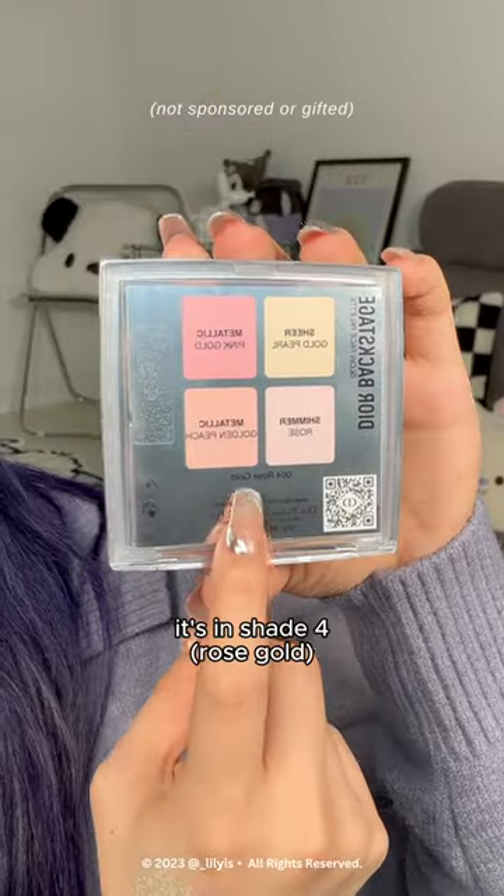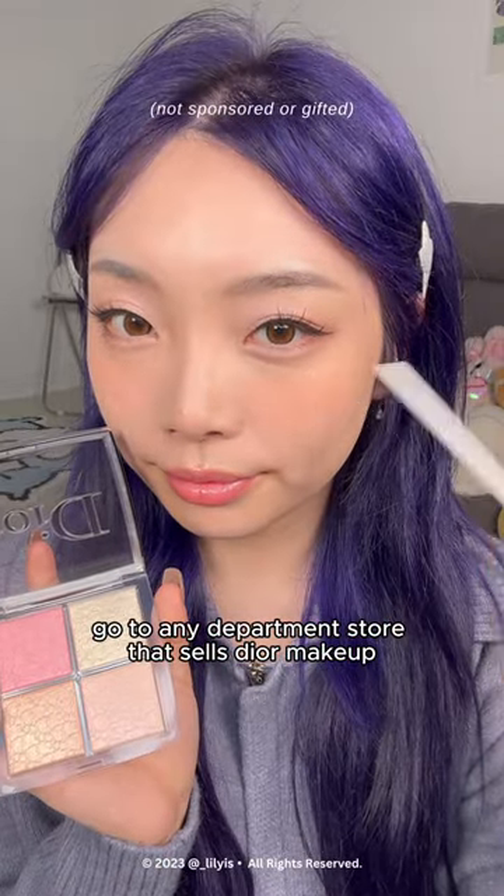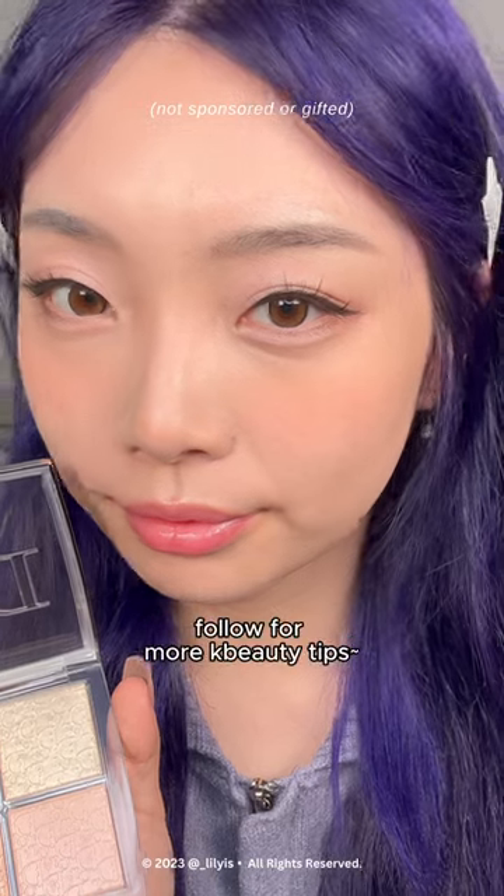It's in shade four, and this one in the corner is the most used shade. For your egg outside, go to any department store that sells Dior makeup, and if you're lucky they'll have it in stock. Follow for my K-beauty tips.